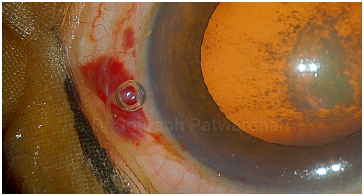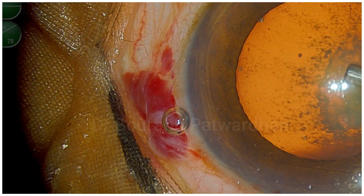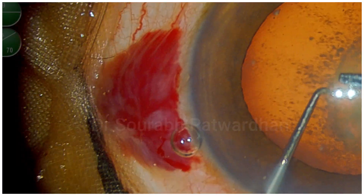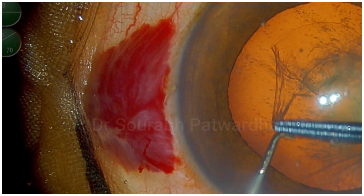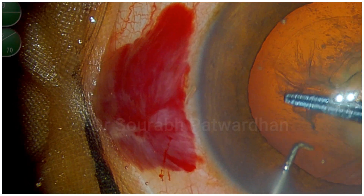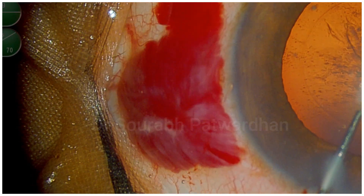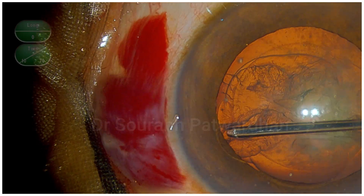Usually in such situations, you find a slight bleed around that area and then it stops. So I continued my procedure, more focused on the cataract removal, while the subconjunctival bleed kept increasing. Because my focus was not on the subconjunctival hemorrhage which was increasing, I continued with the procedure.